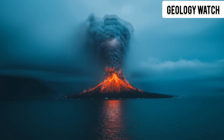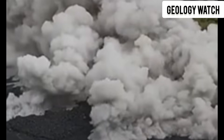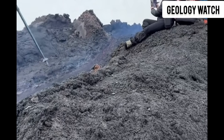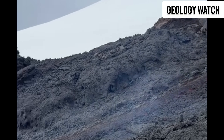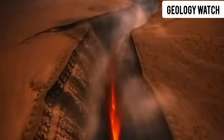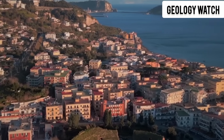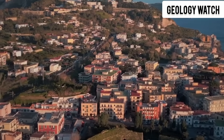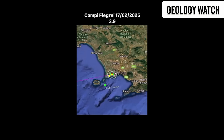To understand why Etna is sliding, we must travel deep below the surface, into the mountain's roots. Etna sits on a complex boundary between the African and Eurasian tectonic plates. As Africa pushes northward, the crust beneath Sicily bends, cracks, and twists. Pressure builds, faults shift, magma rises. And while the volcano grows upward from erupting lava, its base becomes weaker, stretched, and fractured. Think of Etna like a massive tower built on soft, shifting ground — over time, one side sinks, the other side leans, and gravity takes over.